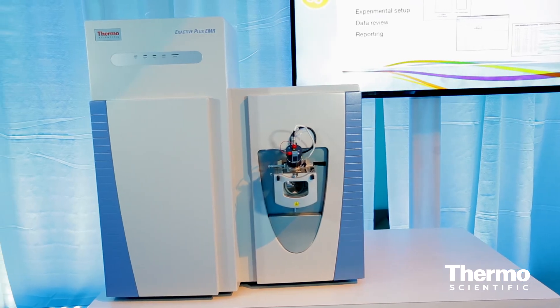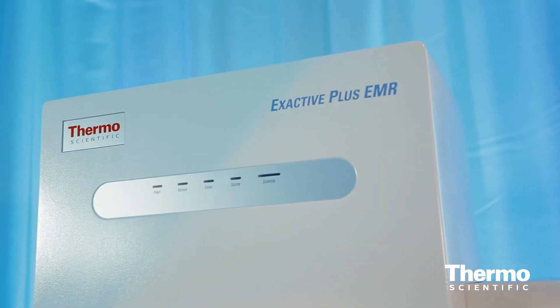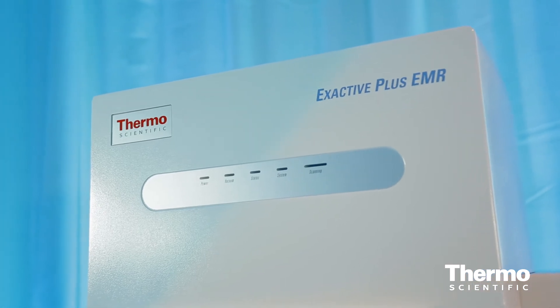Part of our X-Active series of instrumentation, a new addition to that family is the X-Active Plus EMR — an X-Active Plus instrument that has been modified with an extended mass range. Typically when people look at large molecules like antibodies, they look at these by electrospray ionization in a state most preferable for mass spectrometry. In the electrospray process we reduce the pH, which allows better ionization, puts a lot of charge on the molecule, and pulls the charge envelope to a lower mass-to-charge ratio.